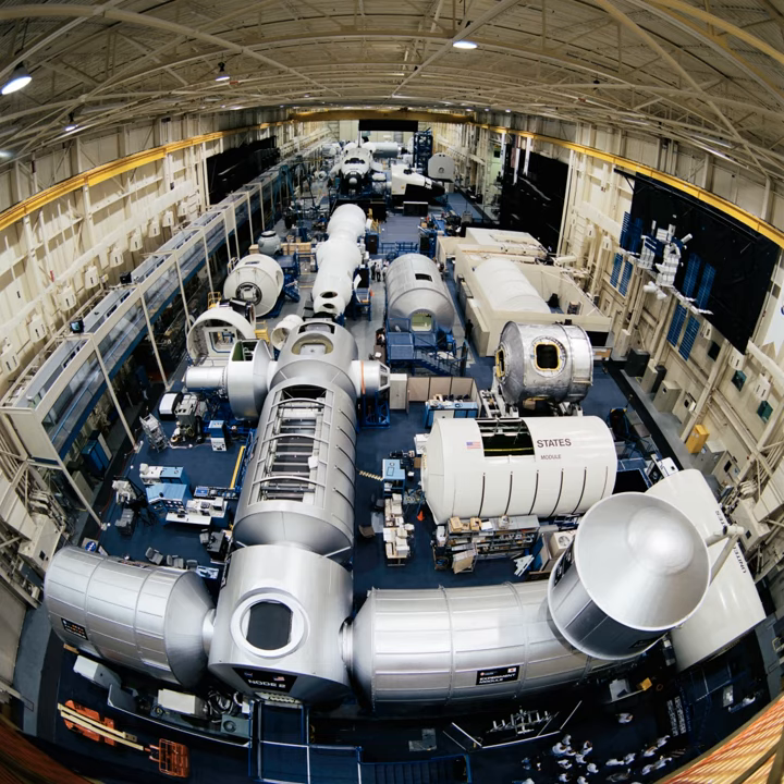Other facilities include the Space Station Mockup and Training Facility, the Precision Air Bearing Facility, and the PABF Partial Gravity Simulator.